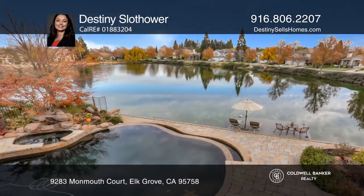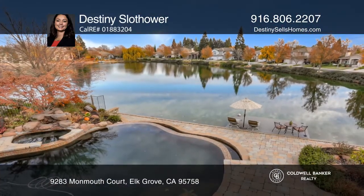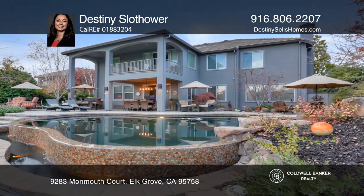The all-paver backyard features an infinity pool and spa with a waterfall, a built-in fire pit and bench, and a custom outdoor kitchen.